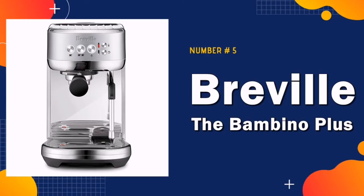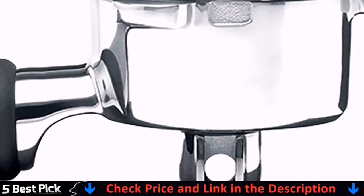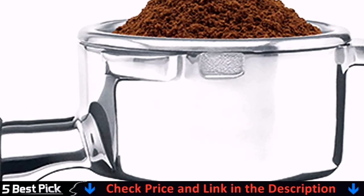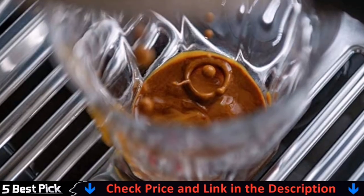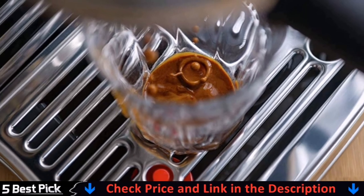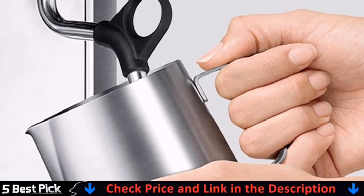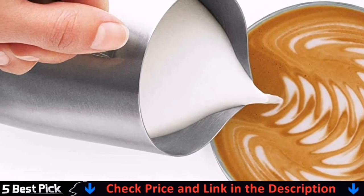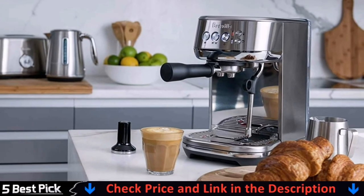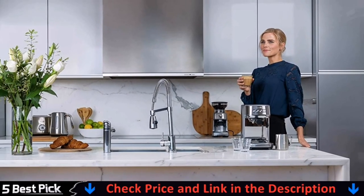Last in our best espresso machine for home list is the Breville Espresso Machine. Brewing espresso with the Flair is an art form and not a push-button solution. This product is targeted to those interested in taking the time to fully enjoy the process of hand-crafting their favorite drink. Before purchasing, please know that to produce real espresso you'll need freshly ground coffee beans and a burr grinder. The Flair is designed to make the best espresso possible — a strong and beautiful press made with quality materials like stainless steel and aluminum that delivers consistent quality without electricity.